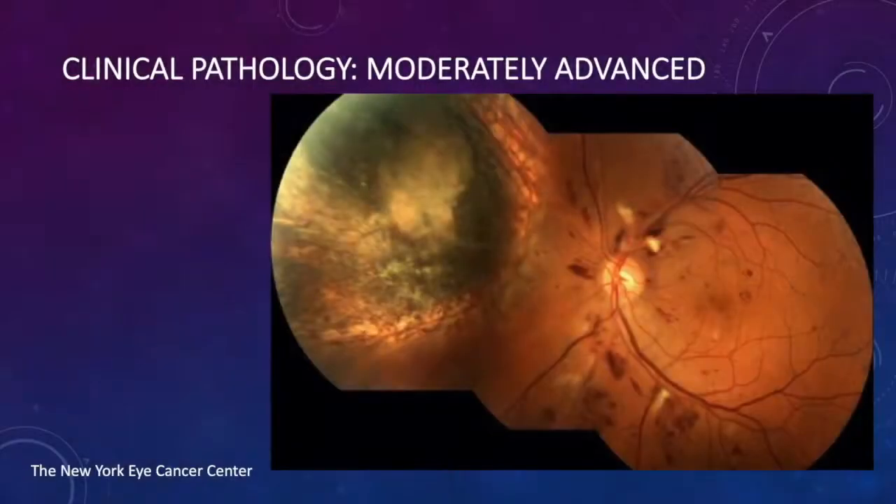This is what radiation retinopathy looks like. This is moderately advanced, and therefore you see cotton wool spots — the white spots in the retina — red blotches, which are flame-shaped hemorrhages, as well as the regressed choroidal melanoma along the nasal quadrants.